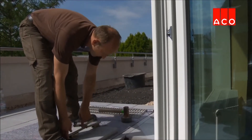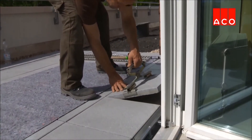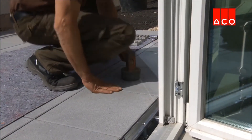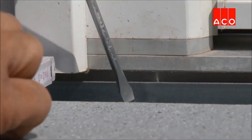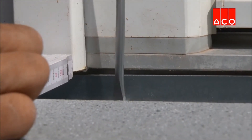Next, the paving slabs are installed. This is followed by a final adjustment of the channel height to suit the finished floor level.